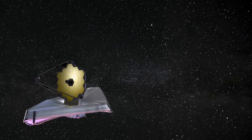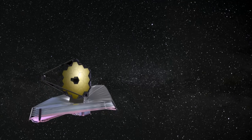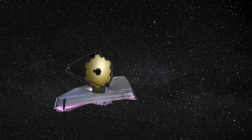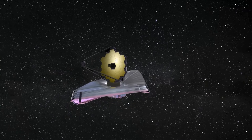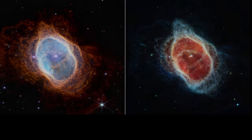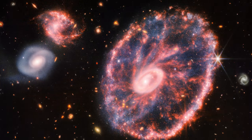The James Webb was launched on the 25th of December 2021 and entered its service on the 25th of July 2022. So far it has sent us stunning images of the Carina Nebula, Southern Ring Nebula, the Cartwheel Galaxy and now Jupiter.